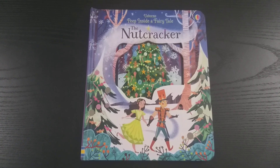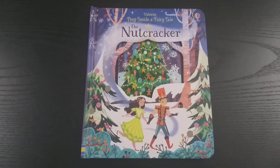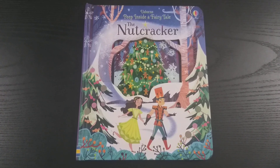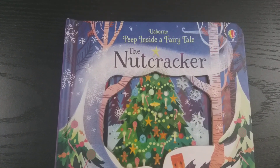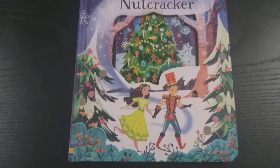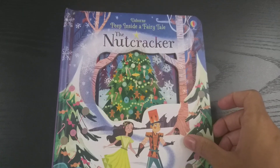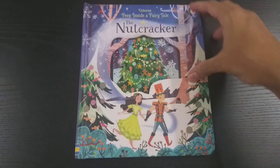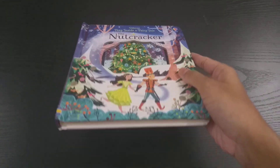Hello guys, today let's check out another beautiful book. This is Usborne Peep Inside a Fairy Tale: The Nutcracker, one of the classic fairy tale books — a story about the Nutcracker. This is a peep inside book designed with laser cut wonderful designs, having lots of peep-through holes. As you can see, the front design shows a small glimpse of the future pages. This is a one-hand sized board book, perfect for very young children to carry around and quite durable.